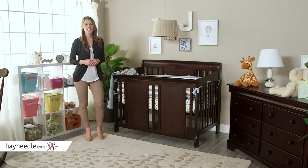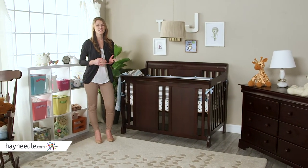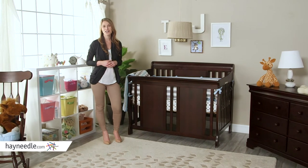Enjoy the classic style and functionality of the Thomasville Dover 3-in-1 Convertible Slay Bed in Espresso through the first precious years of your child's life.